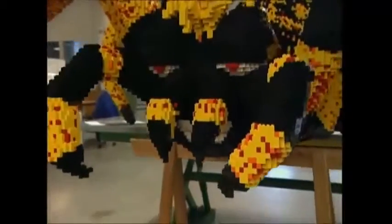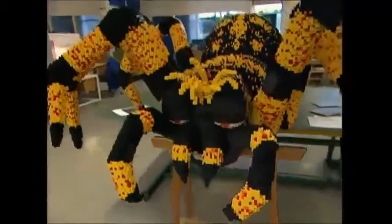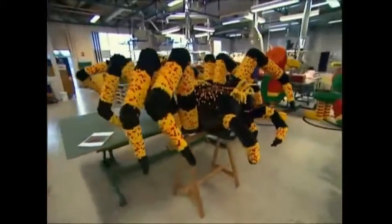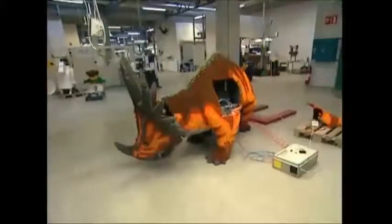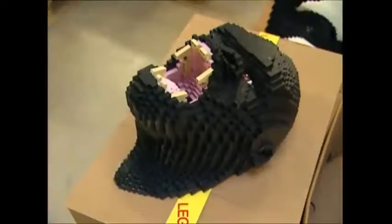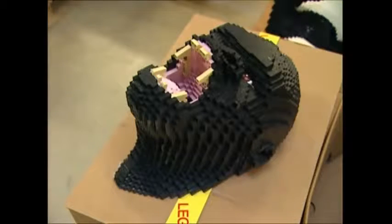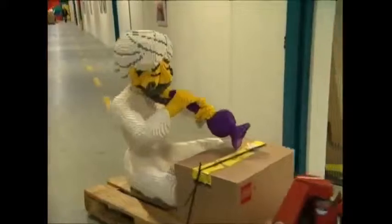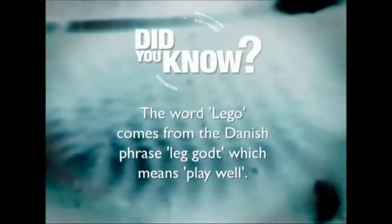Lego has made its name by being simple, but some of the sculptures it can be used to create are anything but. Its versatility is the key to its enduring appeal, and it's helped Lego sell an amazing 200 billion bricks worldwide. To be continued...